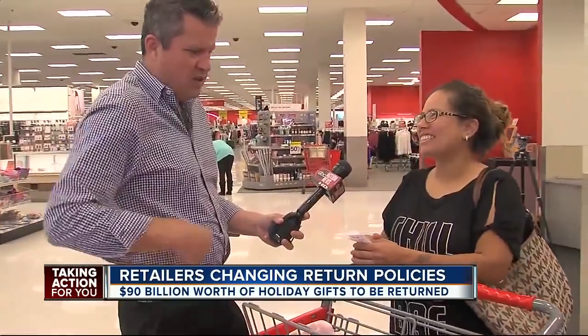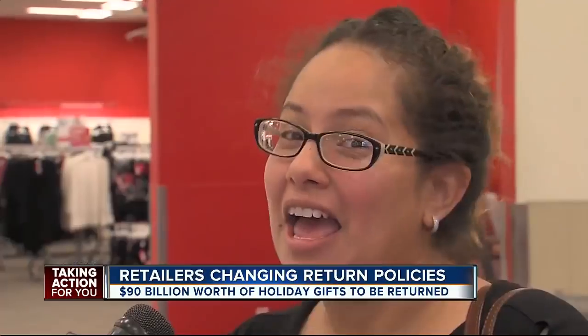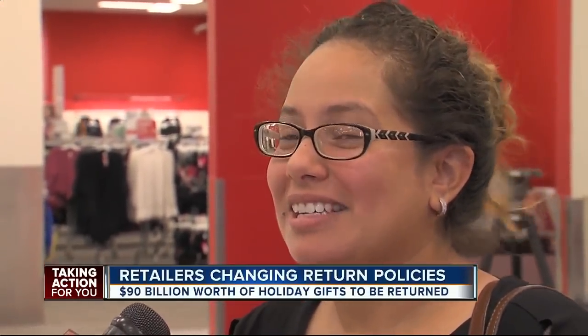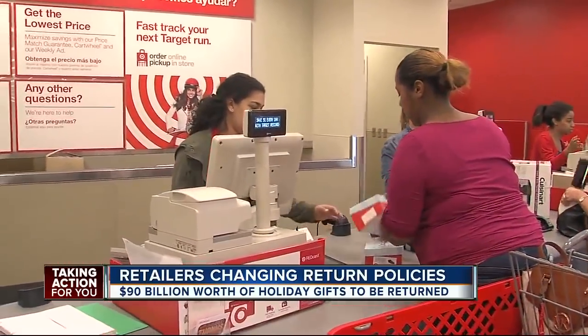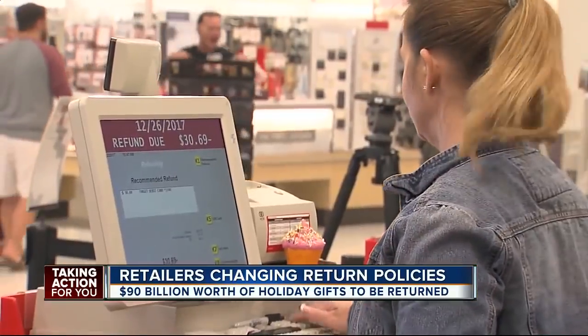Shopper Roslyn Knoss says all these changes are welcome. In the past I've had issues where they're nasty or they don't want to return stuff or they give you a big issue, but today, thank God, mine went smooth. And if things get tense at the return counter, she says the number one rule still applies: have a smile and be nice to them and maybe they'll be nice to you.